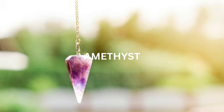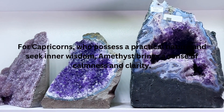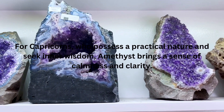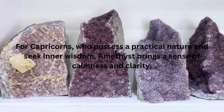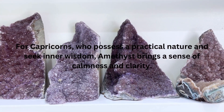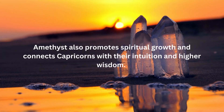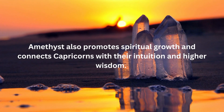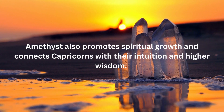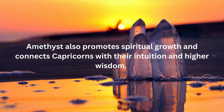The fifth birthstone associated with Capricorn is Amethyst. Amethyst is a beautiful purple gemstone symbolizing wisdom, clarity, and spiritual growth. For Capricorns, who possess a practical nature and seek inner wisdom, Amethyst brings a sense of calmness and clarity. It enhances their decision-making abilities and helps them stay focused on their long-term goals. Amethyst also promotes spiritual growth and connects Capricorns with their intuition and higher wisdom, empowering them to find balance between their practical endeavors and their spiritual well-being.